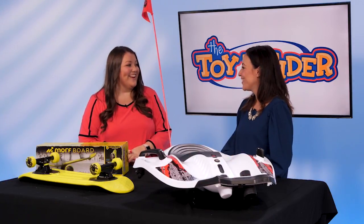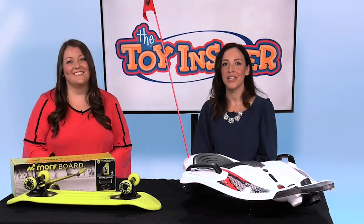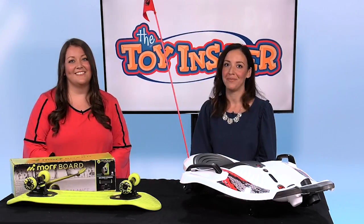Well, thank you so much, Maddie. Thank you for having me. For more information on these toys, visit thetoyinsider.com or familycircle.com.